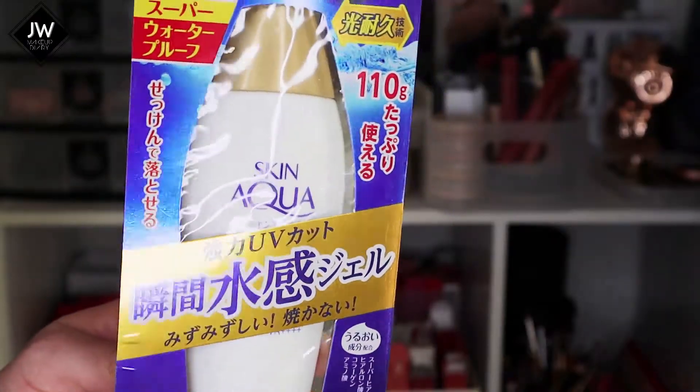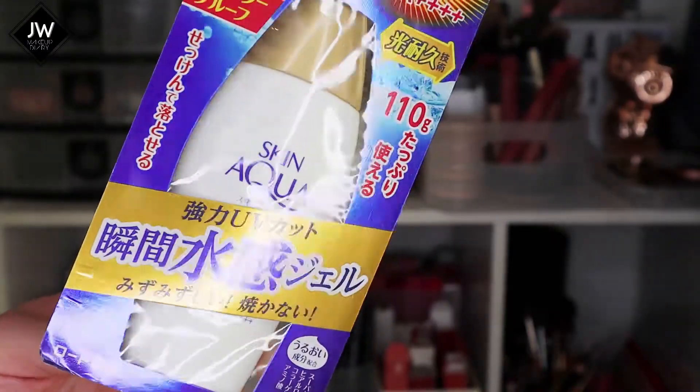There was a lot of stuff I wanted to grab but I controlled myself and grabbed three. The first one is Skin Aqua - I've always wanted to try this, I've been seeing it on YesStyle for a long time and just kept postponing it, so I thought I should just grab it while in Japan.